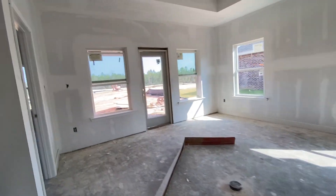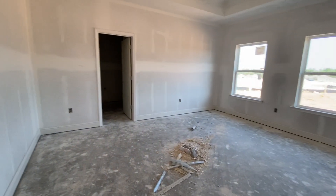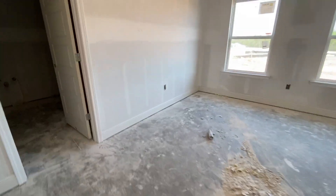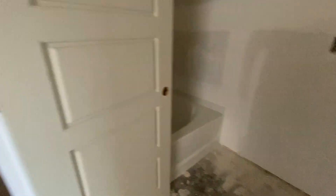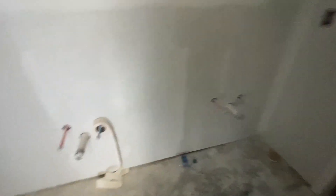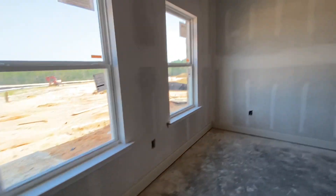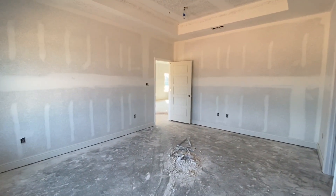This is the primary bedroom, which is a really nice size — the tray ceilings again. This is a beautiful room. The toilet has its own room with its own door. You have a nice big soaker tub, a step-in shower, and a huge dual vanity — really big. There's also a walk-in closet, also really big. I'm going to send the dimensions on the floor plan, which will have all the room dimensions.